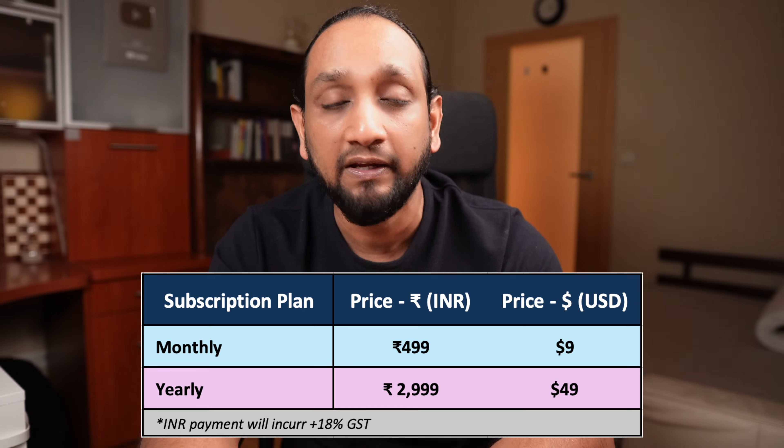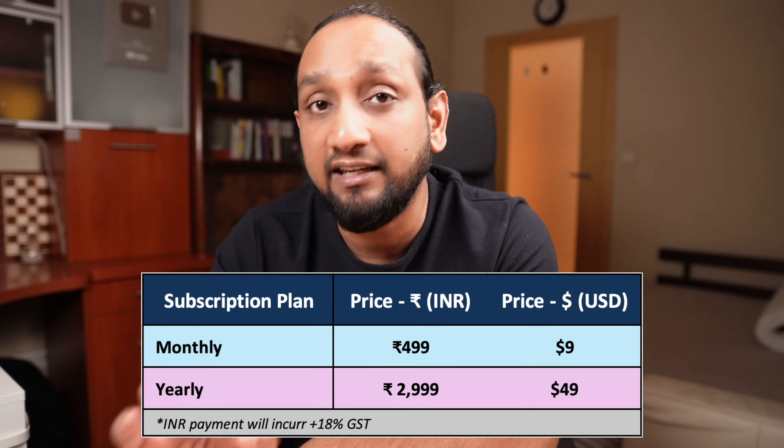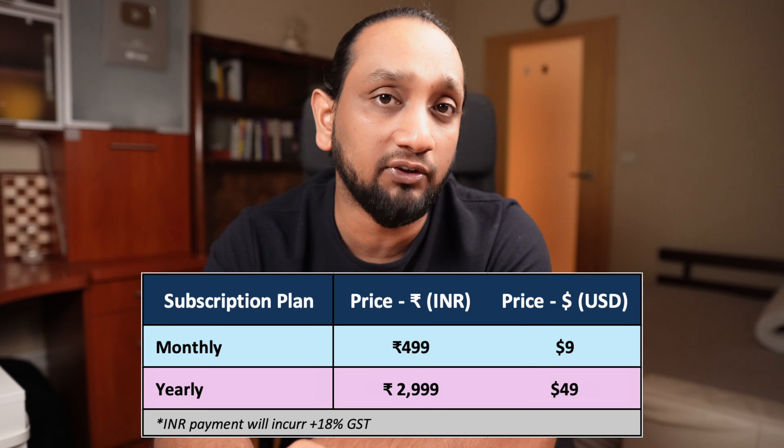We have two pricing models: one for courses and one for every other feature. Courses are a one-time purchase with lifetime access, and the prices are very comparable to courses on Udemy. For subscription, you can buy a monthly or yearly plan. The monthly subscription costs around 500 Indian rupees and the yearly subscription costs around 3,000 Indian rupees.